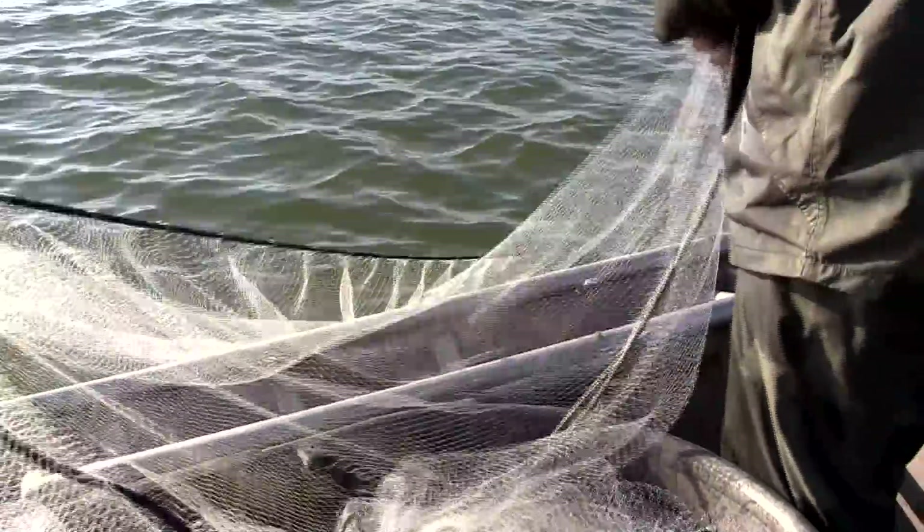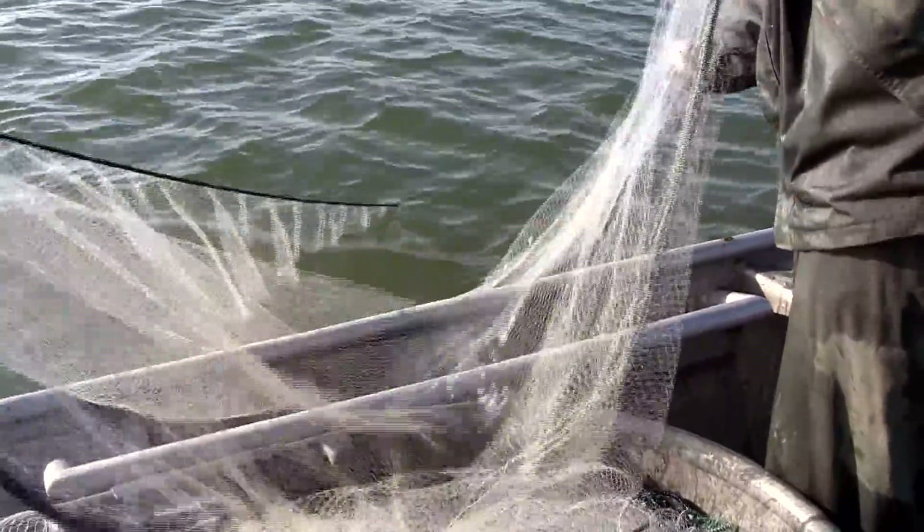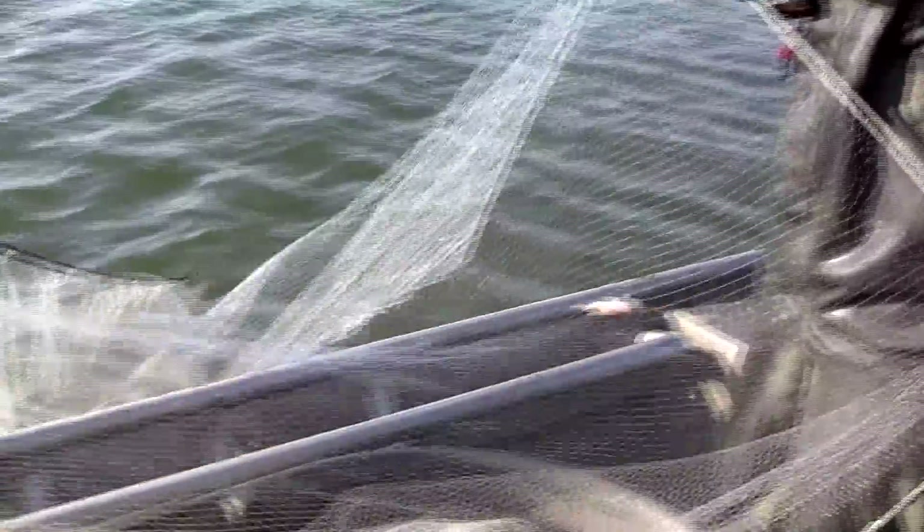And then some of the smaller district lakes we hit on an as-needed basis. By as needed, it might be a new stocking — we might want to go and see how that stocking did — or it might be something where we're looking at forage in a particular lake so we can try to decide what to stock next year. We hit as many of those as possible, but we can't get to all of them.